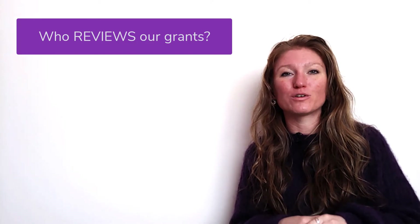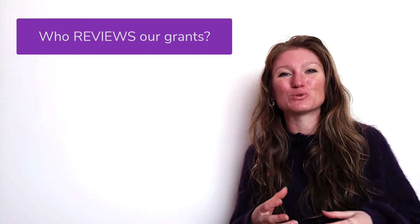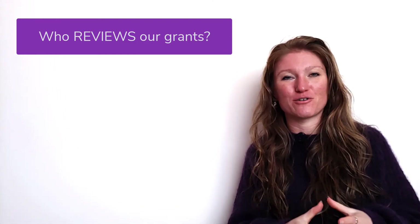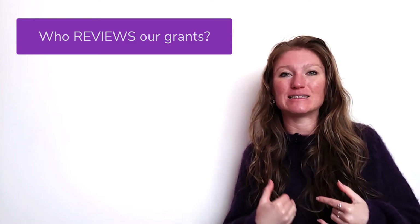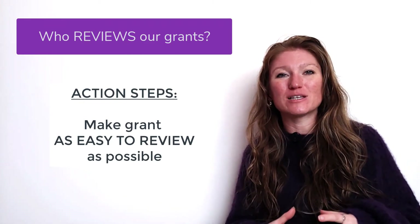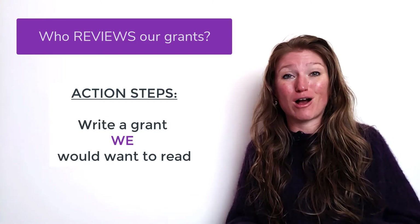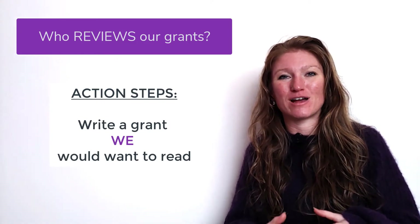So we're going to adjust our thinking in a couple of key ways to better relate to our grant reviewers. First, we need to make our grant as easy to read and review as possible — and we're going to do this by thinking about what we would like to read if this document were dropped in our laps and we were told we had to read and review it in our spare time.